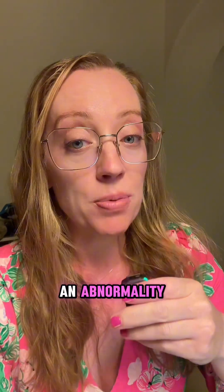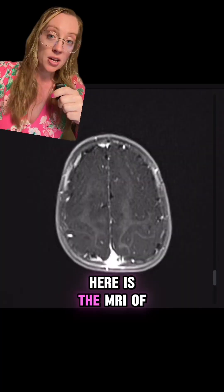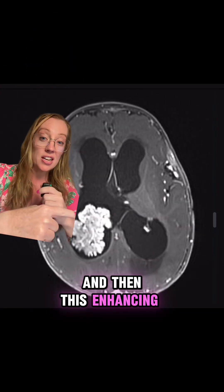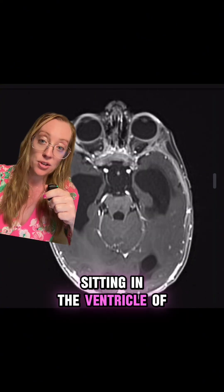An ultrasound was done that showed an abnormality and an MRI of the baby's brain was performed. The MRI shows hydrocephalus, or markedly enlarged ventricles, and there is an enhancing spot that is actually a tumor sitting in the ventricle of the brain.